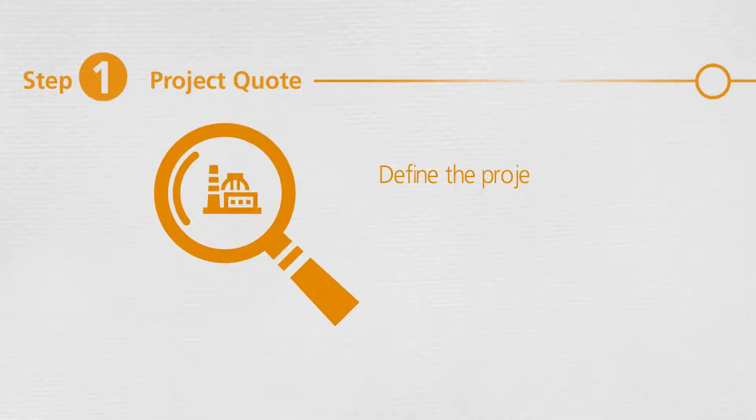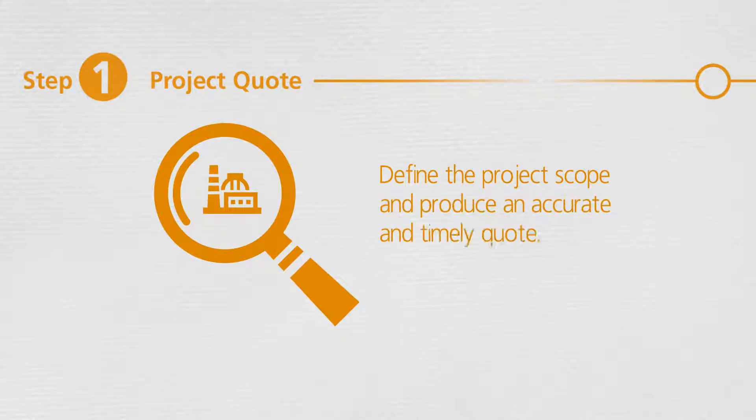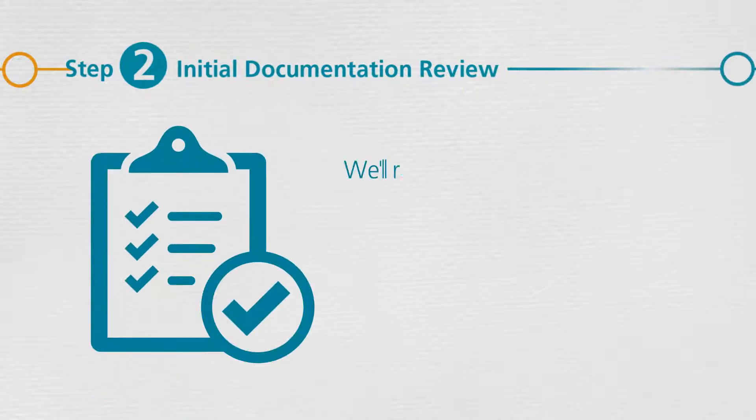Define the project scope and produce an accurate and timely quote. Then we'll review the documents you've provided to identify missing or incomplete information.